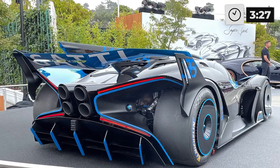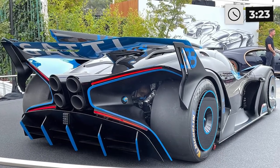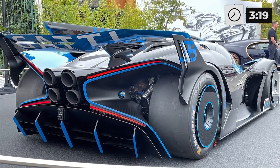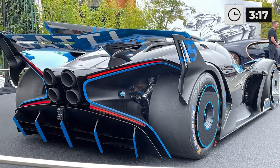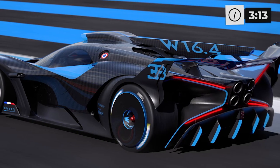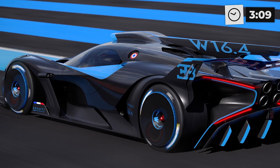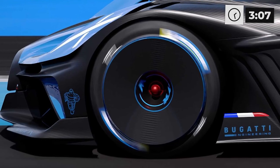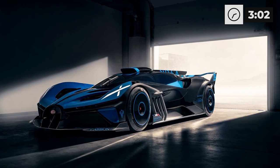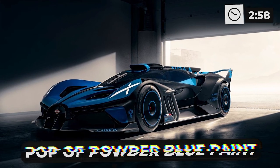The back of the Bolide is a real showstopper with its four big exhaust pipes and slim brake lights arranged in an X pattern that Bugatti says was inspired by the Bell X-1 rocket plane — but to us it looks more like an X-wing from Star Wars. The rear of the car has minimal bodywork, leaving the massive racing tires in full view on both sides. We're curious to know how much Bugatti would charge for a set of mud flaps.